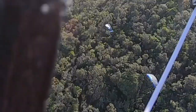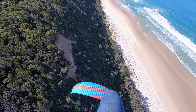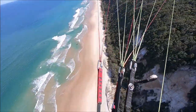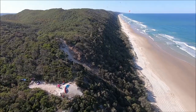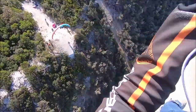Got the minis having a bit of fun. Flying over launch — some guys having fun down there.